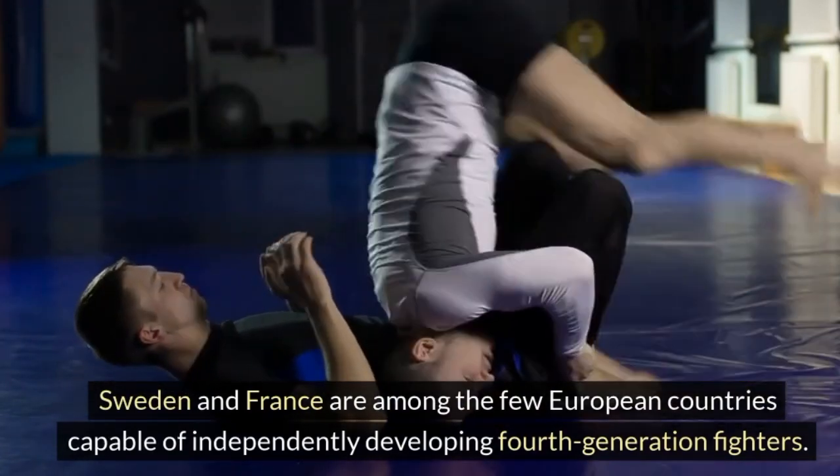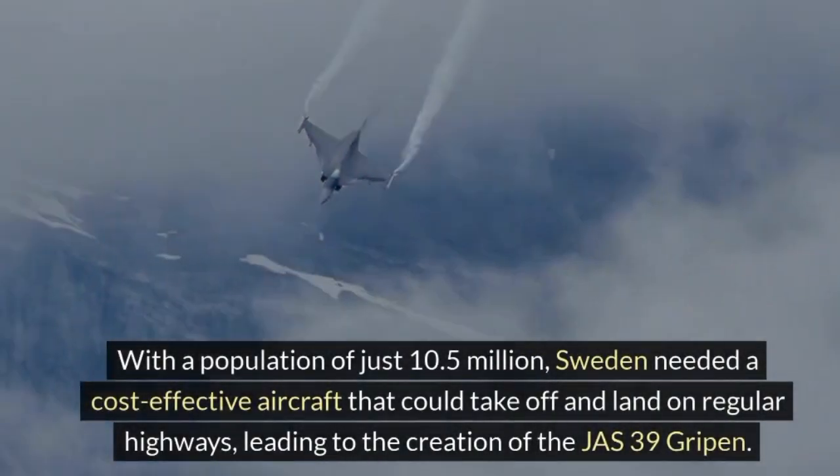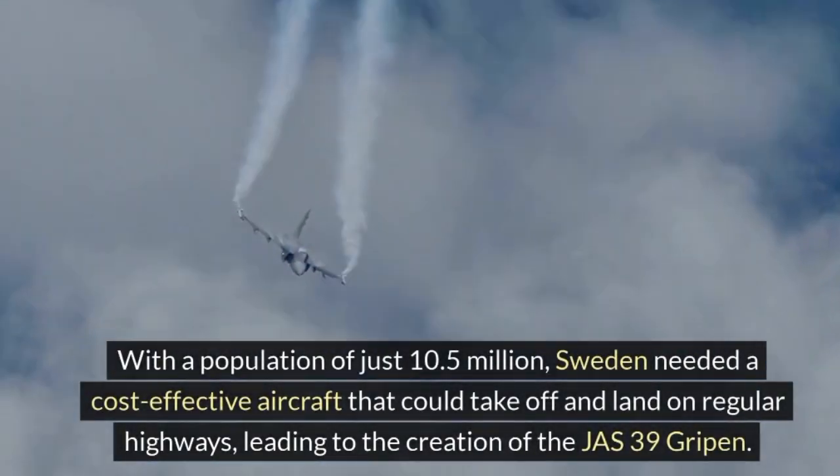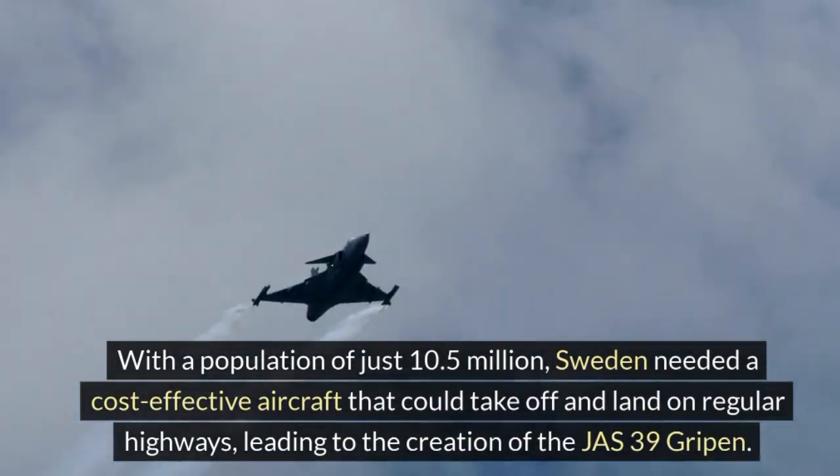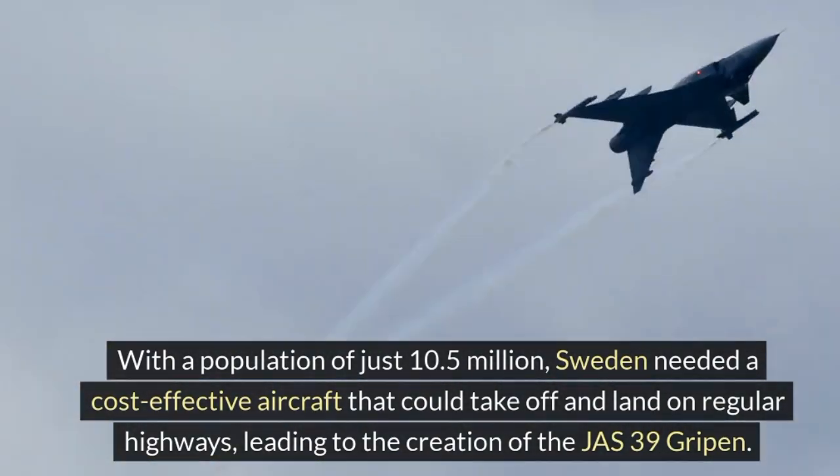With a population of just 10.5 million, Sweden needed a cost-effective aircraft that could take off and land on regular highways, leading to the creation of the JAS 39 Gripen.